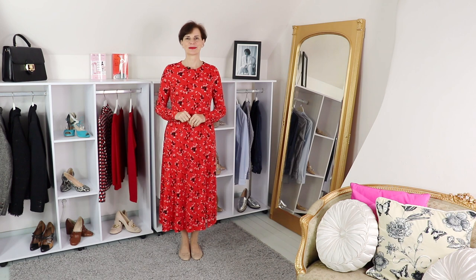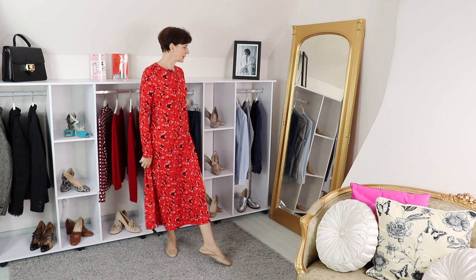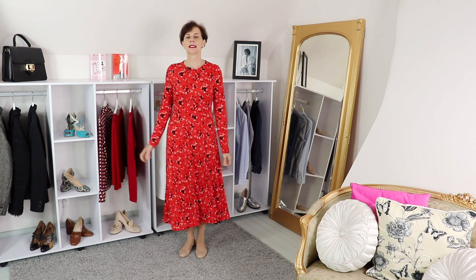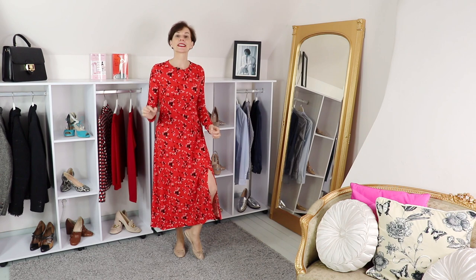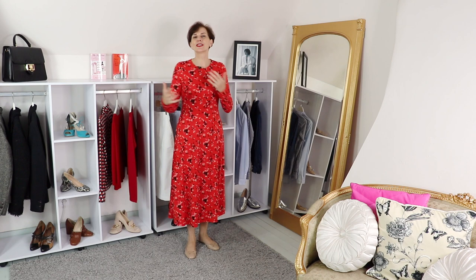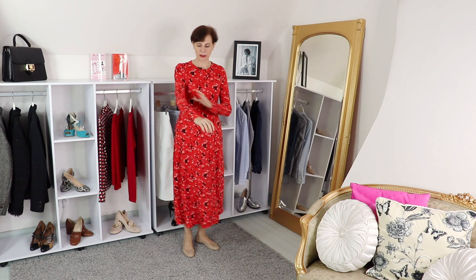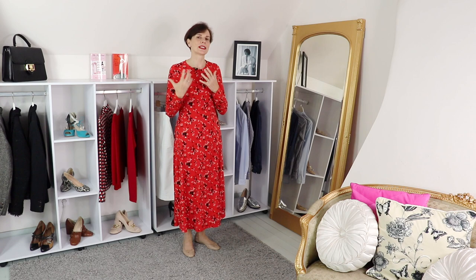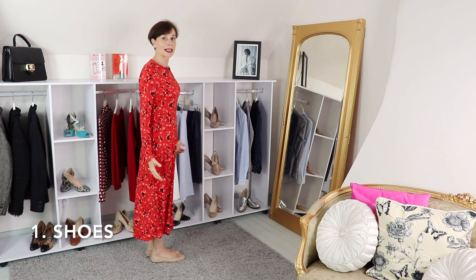Something I really like about this dress is the split at the front — it gives it a little bit of a sexy vibe. Without the split it could be a bit more mumsy, but with it I like that sexy energy. So have a look in your wardrobe — have you got something like that? A dress you don't quite know how to style, think it's a bit frumpy or old-fashioned? Whether it's printed or in a solid color, this video will give you ideas to style it.